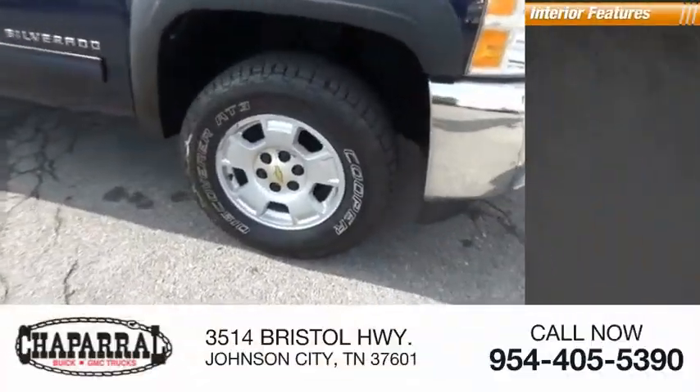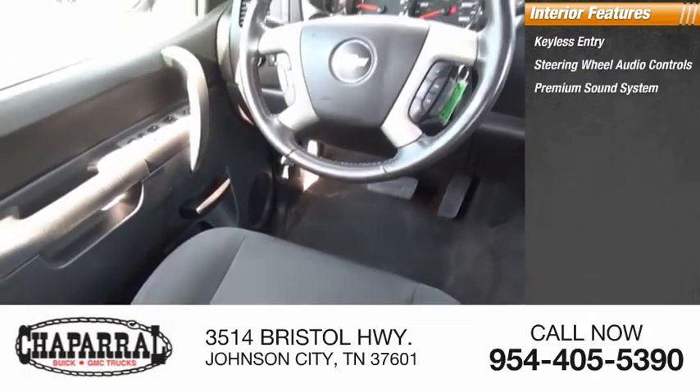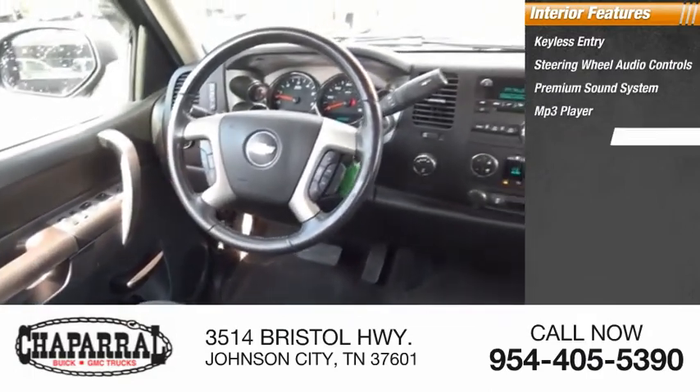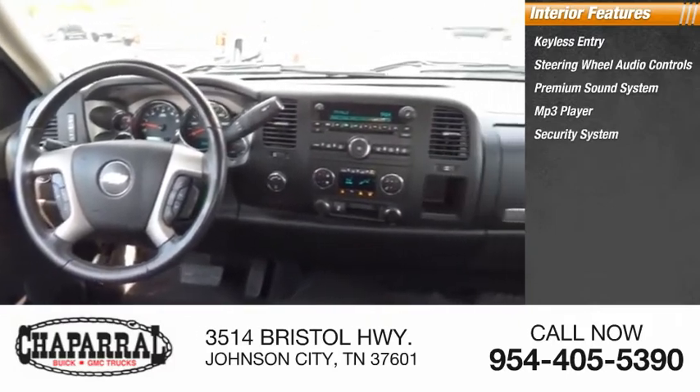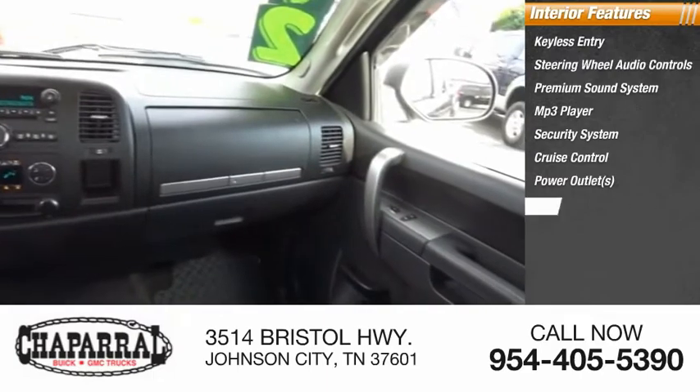Inside you'll find keyless entry, steering wheel audio controls, premium sound system, MP3 player, security system, cruise control, power outlets, power door locks, power windows, and power steering.